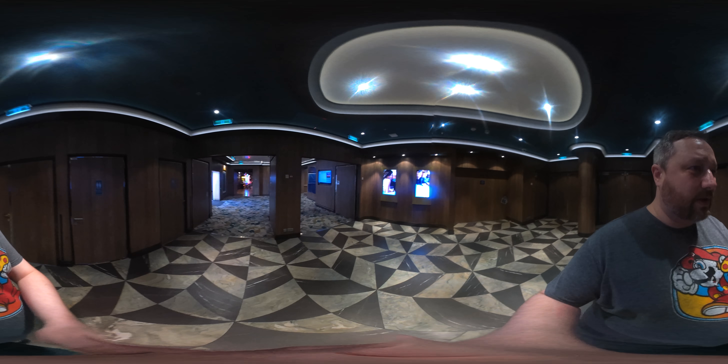Now we're moving from where the Local was to the actual casino. A big change in the casino on the Norwegian Bliss is that you're no longer allowed to smoke in the open sections of the casino. Instead, there is now a separate, closed, and separately ventilated smoking room off to the side. The smell of cigarette smoke that I'm used to from other ships is just absolutely absent on the Bliss.